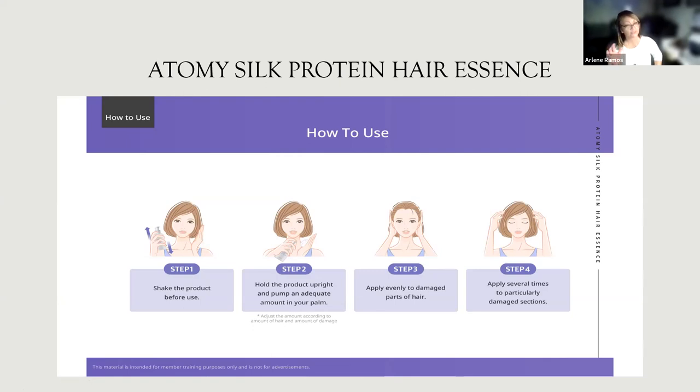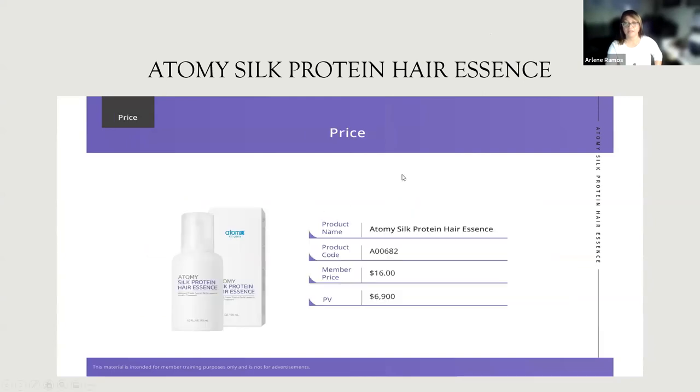You can leave it on until you shower the next day. The price here in the U.S. is $16, and the PV is $6,900.